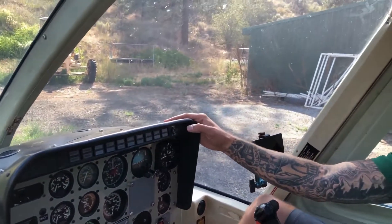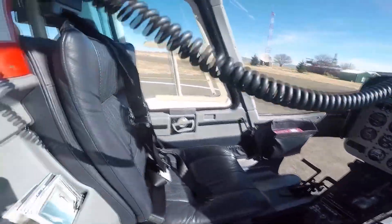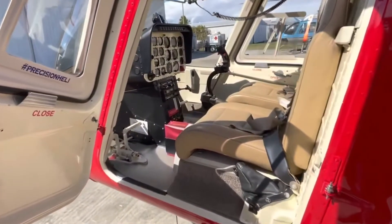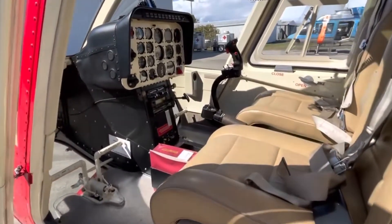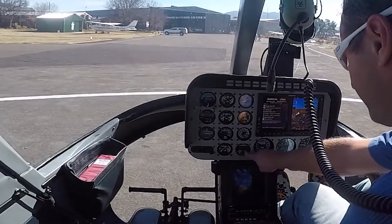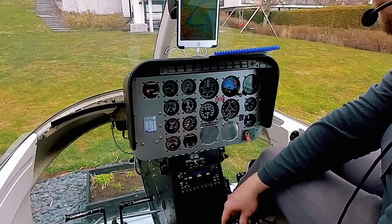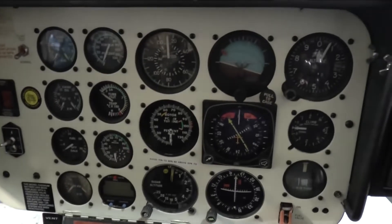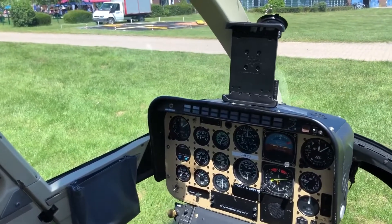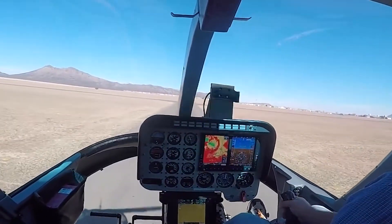The cockpit and avionics suite feature a straightforward, no-nonsense layout designed for single-pilot operations but capable of accommodating dual controls, making it ideal for training scenarios. The dashboard places all essential gauges and indicators within easy line of sight. Standard instrumentation for VFR operations includes an airspeed indicator, altimeter, and vertical speed indicator. For IFR operations, additional instrumentation can be installed. Gauges are generally analog, though digital upgrades are available, and the layout avoids overwhelming the pilot.